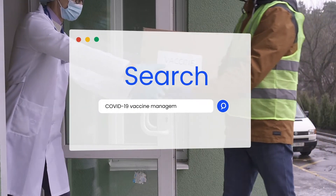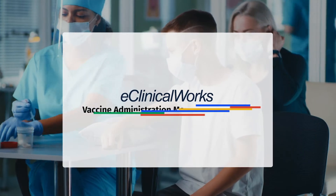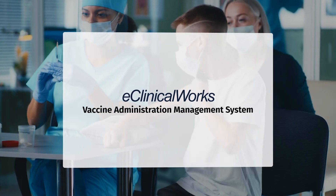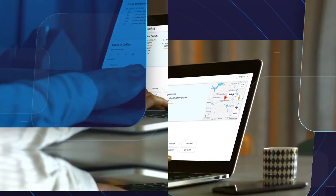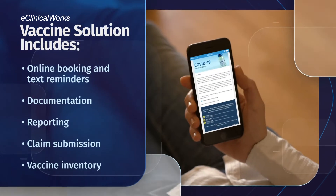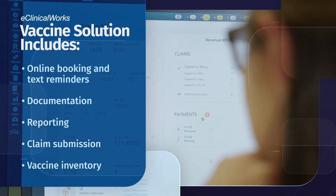Are you a COVID-19 vaccine center or running a vaccine clinic? The eClinicalWorks Vaccine Administration Management System offers everything you need to administer and track COVID-19 vaccines, from online booking and text reminders, to documentation, reporting, claim submission, and vaccine inventory.